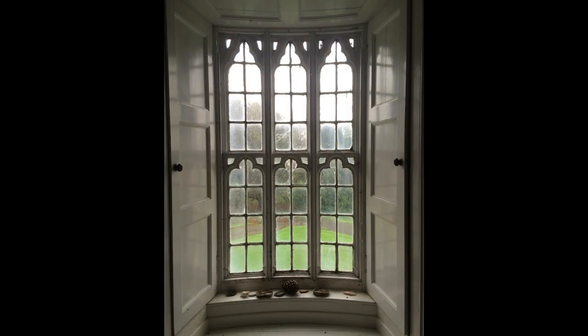Elsewhere, more gothic detailing took place, as can be seen in this window providing views from one of the corner towers.